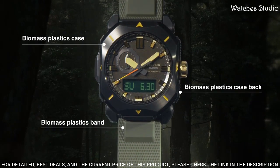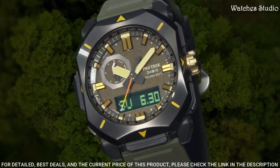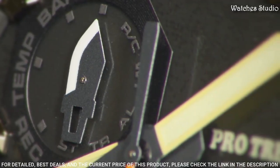The dial of this Casio watch is LCD, black. Display type: analog, digital. This timepiece has mineral glass. Synthetic leather strap. 100 meters water resistance.